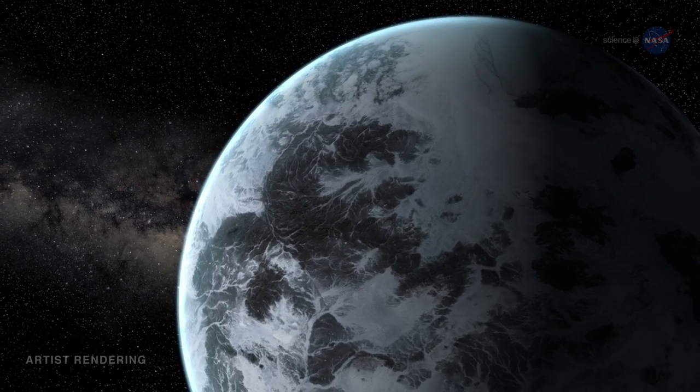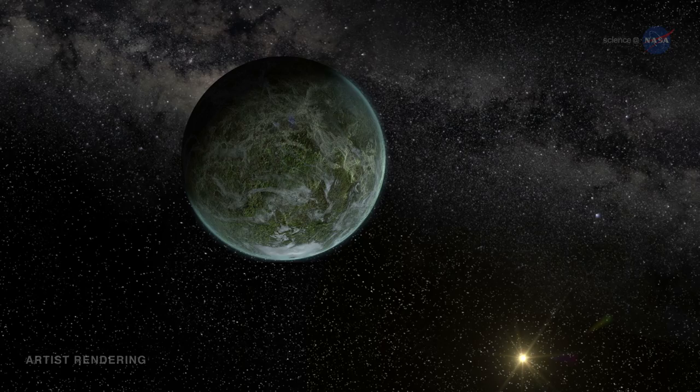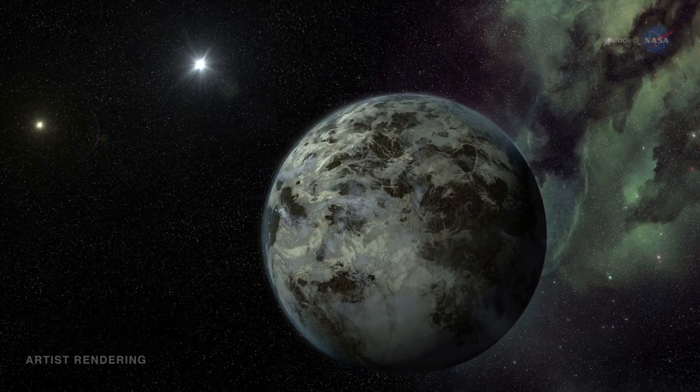The menagerie includes planets with densities greater than iron and lower than Styrofoam. Planets smaller than Mercury and bigger than Jupiter. Planets with one sun, two suns, and even four suns.